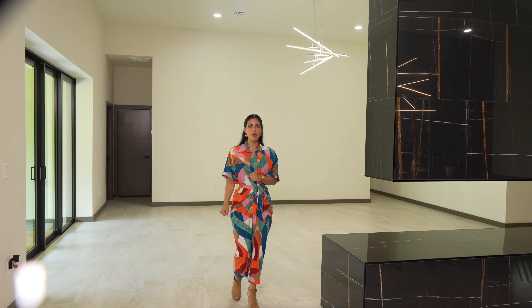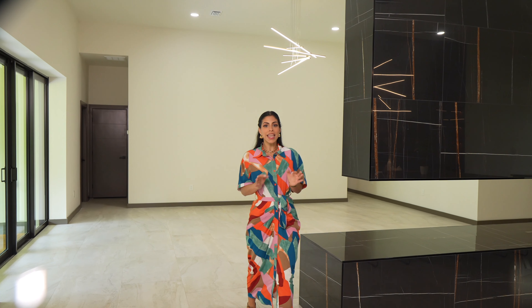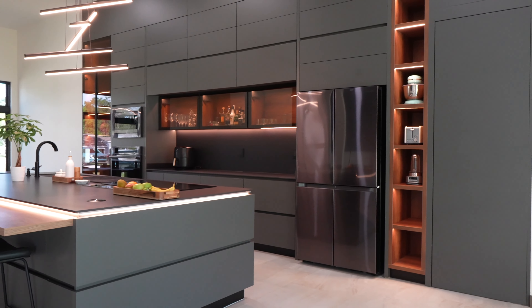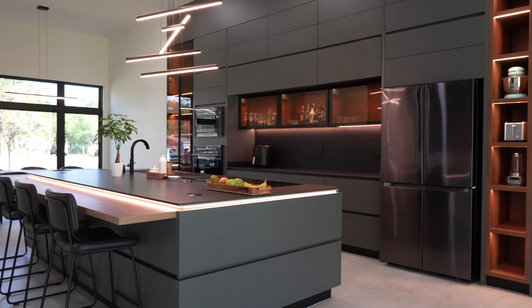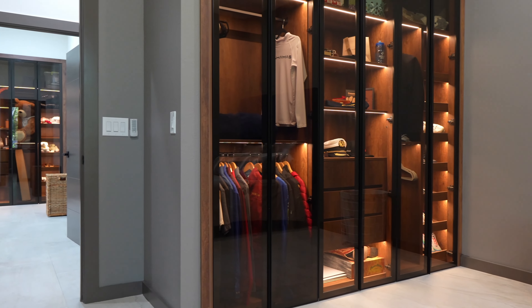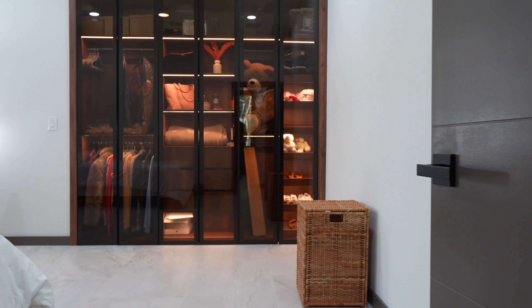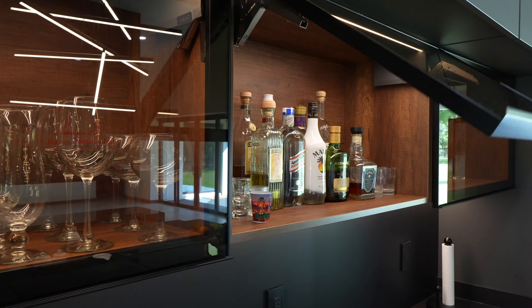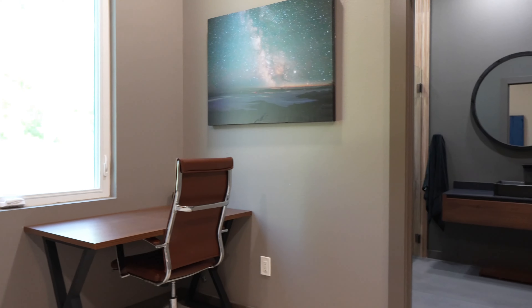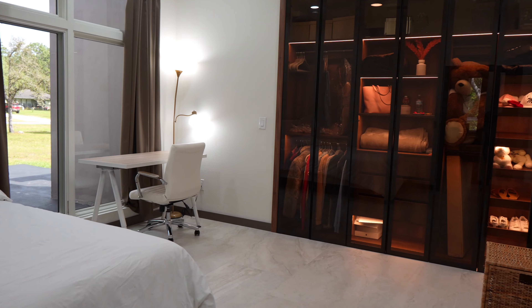I want to take a moment to show you what for me is the epicenter of this property — the custom Italian-inspired kitchen, bedroom closets, and bedroom vanity, all meticulously designed by Renato Cucine and imported from Medellin, Colombia. These exquisite finishes highlight the home's modern aesthetic and attention to detail.